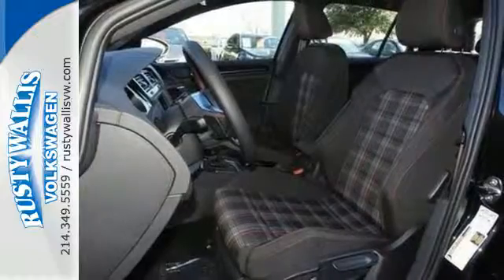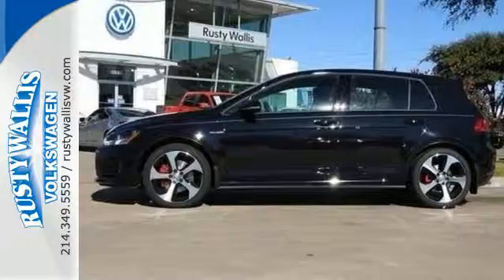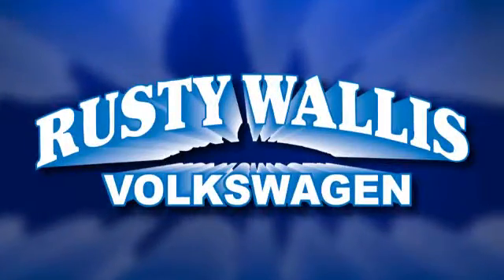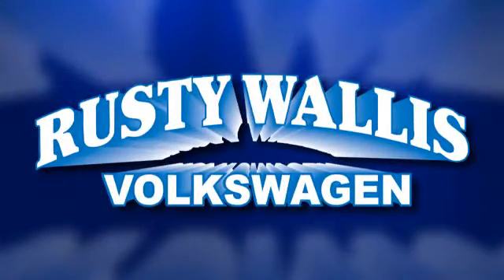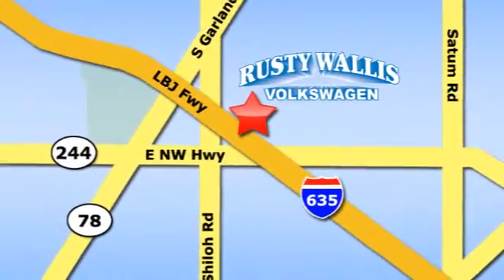Sporty looks and performance to match. Take this fiery hatchback for a test drive. Rusty Wallace Volkswagen is one of the premier Volkswagen dealerships in Texas. We're easy to find just off Northwest Highway at 12635 LBJ Freeway in Garland.